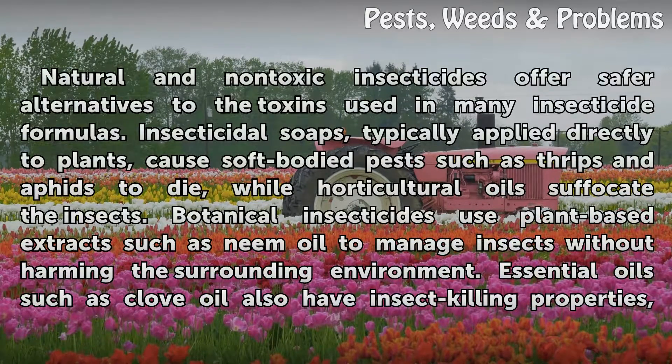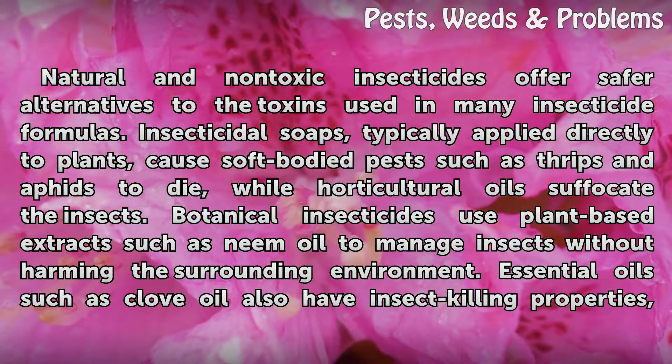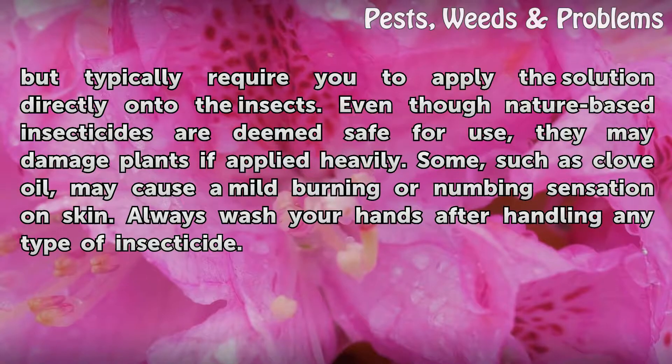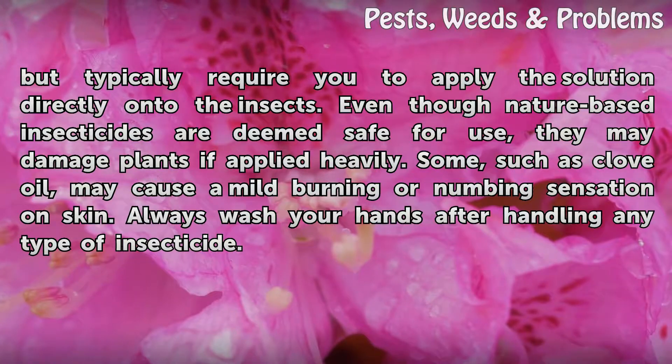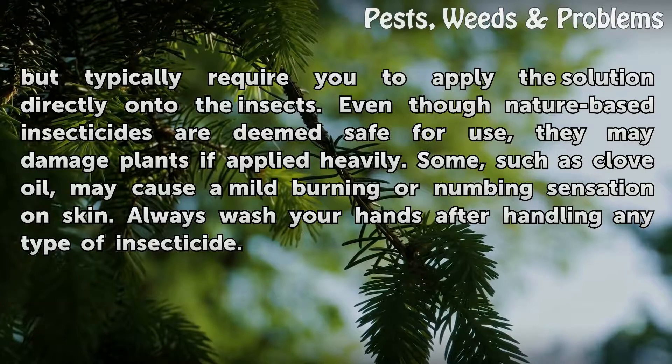Natural and non-toxic insecticides offer safer alternatives to the toxins used in many insecticide formulas. Insecticidal soaps, typically applied directly to plants, cause soft-bodied pests such as thrips and aphids to die, while horticultural oils suffocate the insects. Botanical insecticides use plant-based extracts such as neem oil to manage insects without harming the surrounding environment. Essential oils such as clove oil also have insect-killing properties, but typically require you to apply the solution directly onto the insects. Even though nature-based insecticides are deemed safe for use, they may damage plants if applied heavily. Some, such as clove oil, may cause a mild burning or numbing sensation on skin.